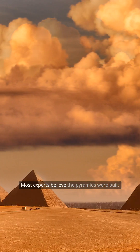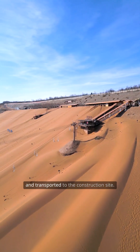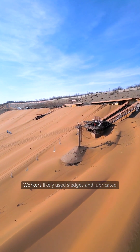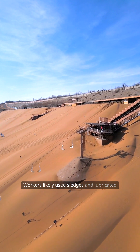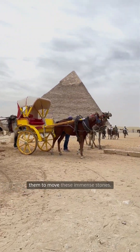Most experts believe the pyramids were built using massive limestone blocks, quarried locally and transported to the construction site. Workers likely used sledges and lubricated sand to reduce friction, enabling them to move these immense stones.